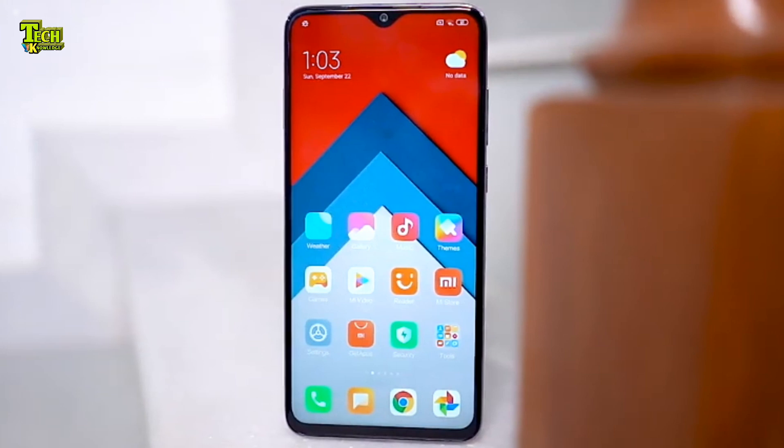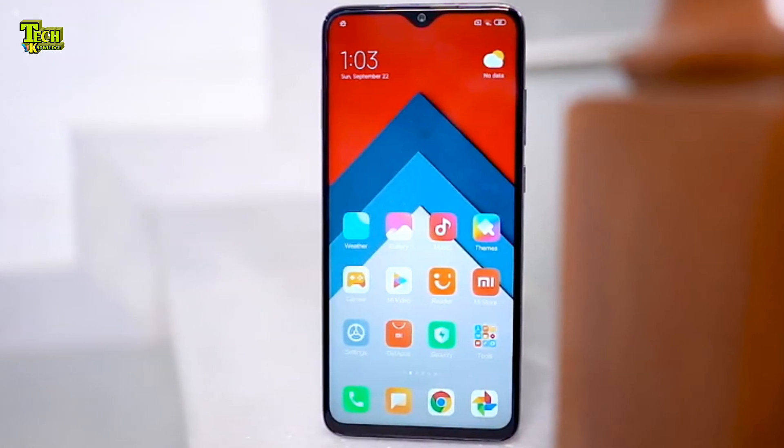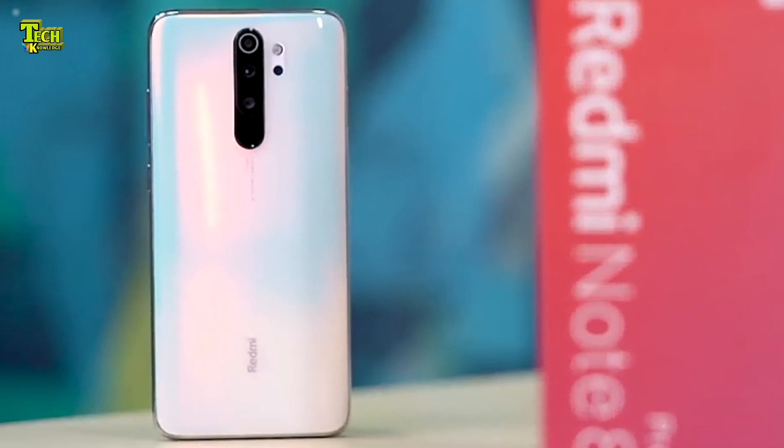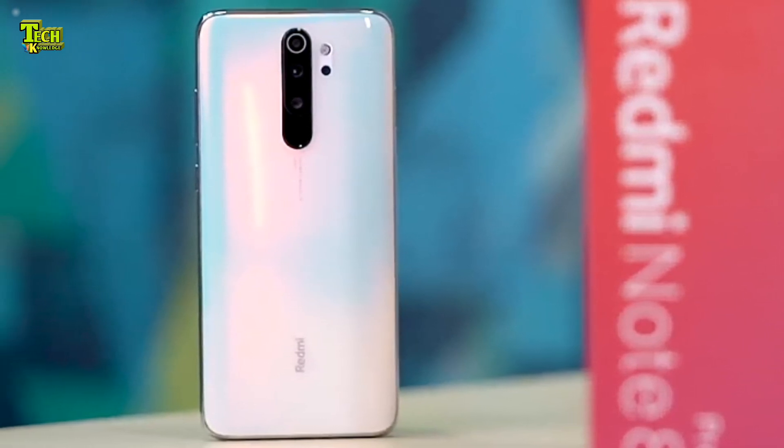This phone has a 6-inch 5.3-inch Full HD Plus IPS LCD display. The front and back are protected with Corning Glass Fiber protection. The processor is the MediaTek Helio G90T.